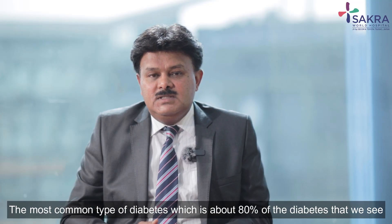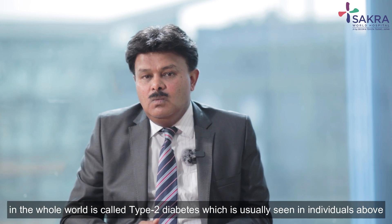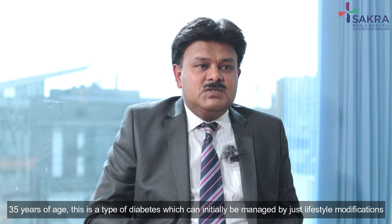The most common type of diabetes, which is about 80 percent of the diabetes that we see in the whole world, is called type 2 diabetes, which is usually seen in individuals above 35 years of age.